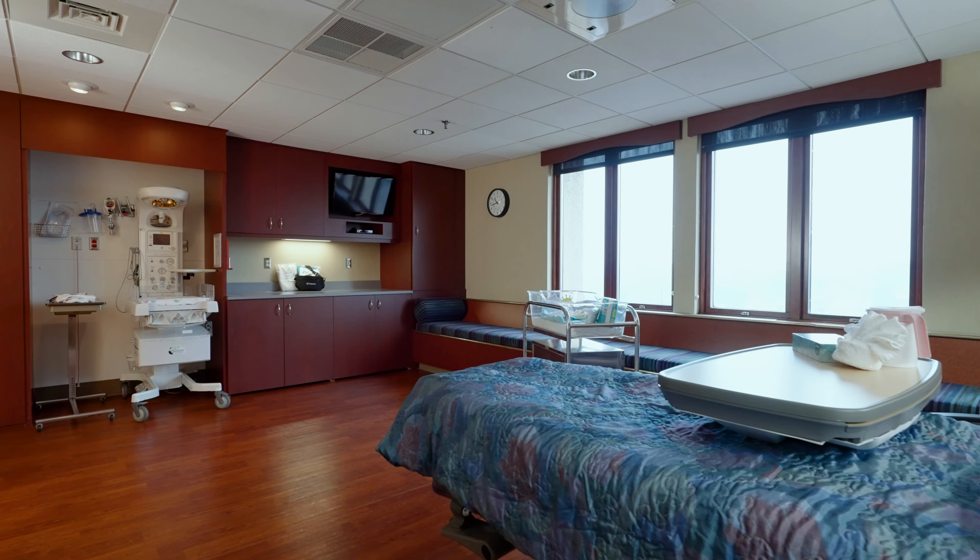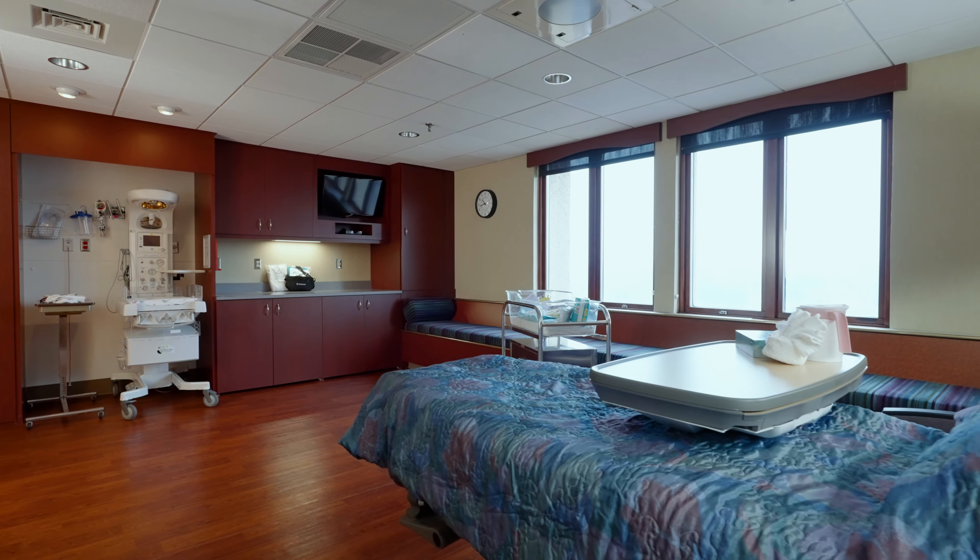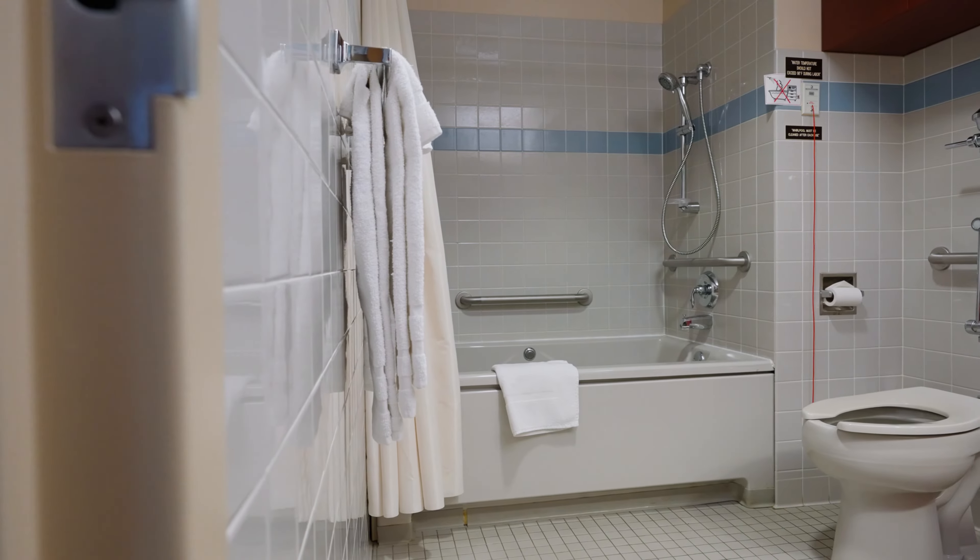Our secure suites are spacious and designed to accommodate your family. Each one includes a private bathroom with a whirlpool tub.